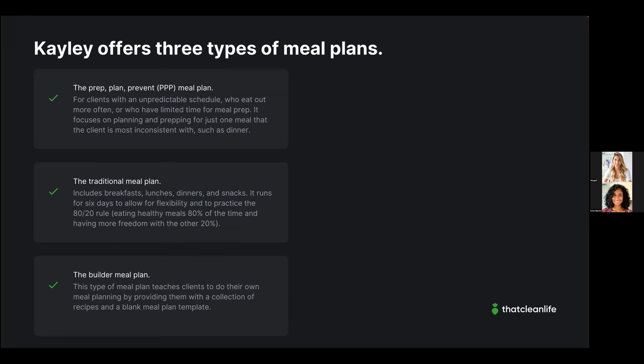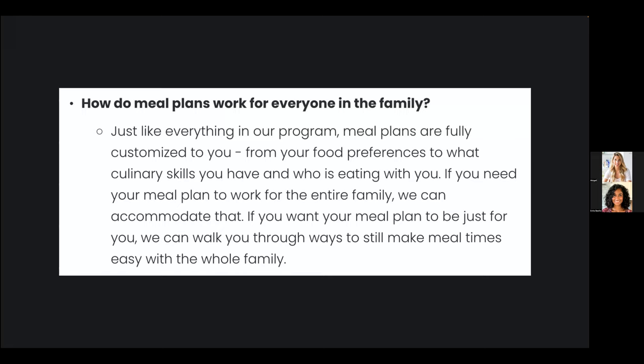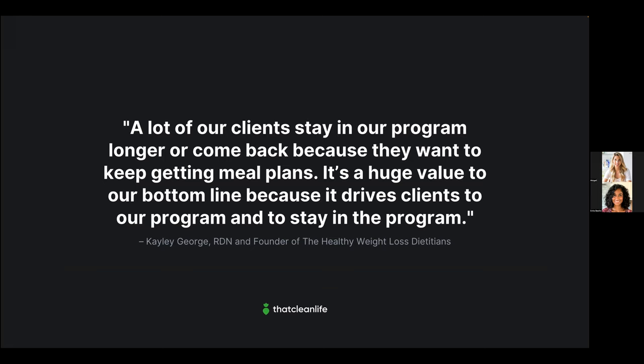One of the frequently asked questions on Kaylee's website is 'How do meal plans work for everyone in the family?' Kaylee explains they can accommodate a wide variety of needs, including food preferences, culinary skills, and who is eating with the client. Kaylee and her team are extremely accommodating in creating meal plans, and that really shows in their clients' success.